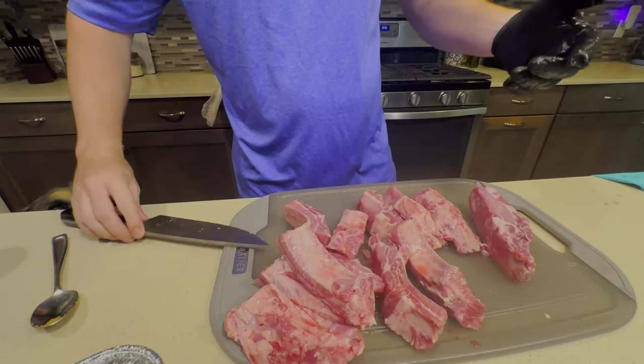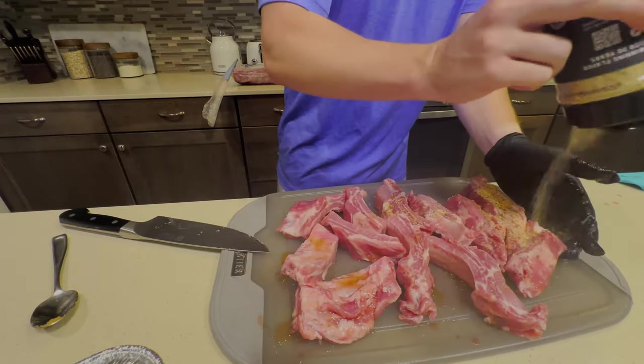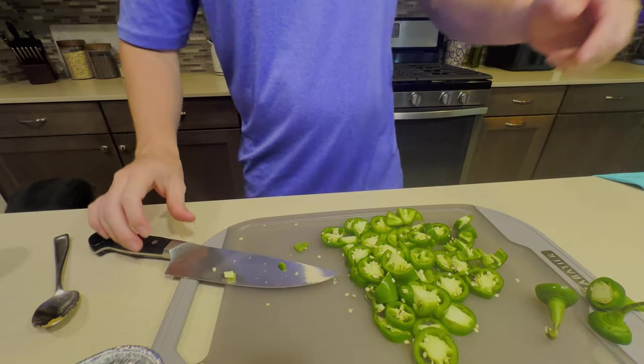First thing we got to do is separate our ribs, then we're going to use maple syrup as our binder and cover with a salt, pepper, and garlic blend. Next we're going to chop up some jalapeños.